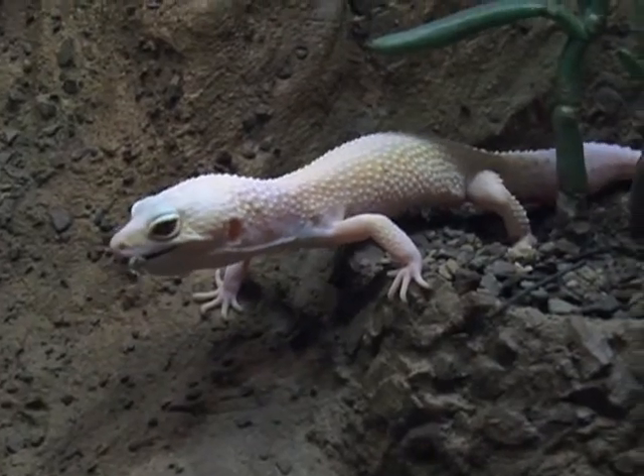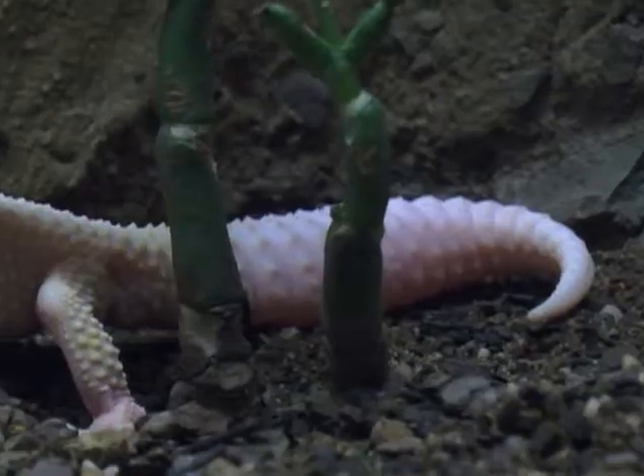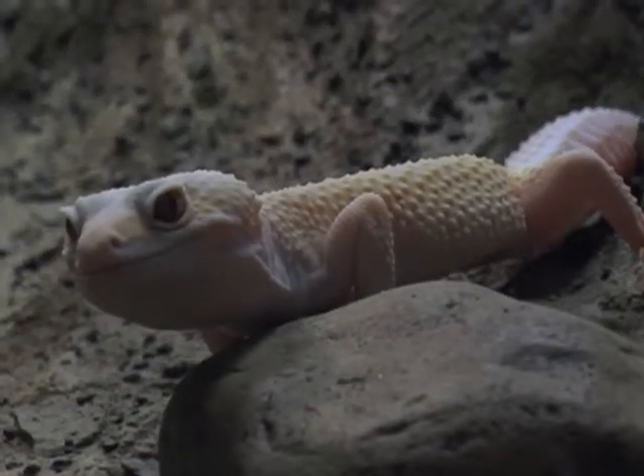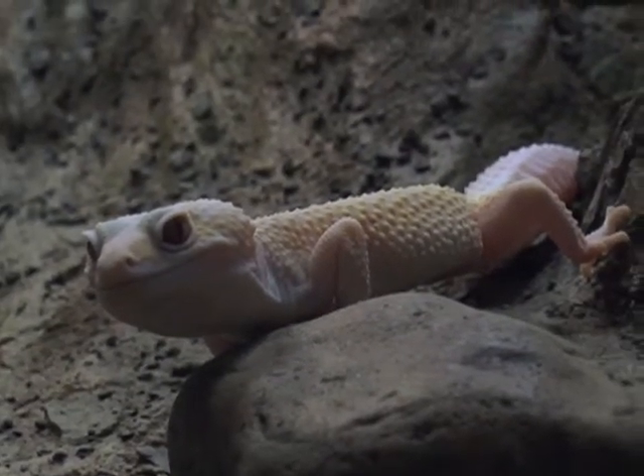Geckos feed on insects and mosquitoes. Pay attention to the fat tail of this desert gecko — that's where he keeps his extra food and water, allowing him to go for weeks without a meal.